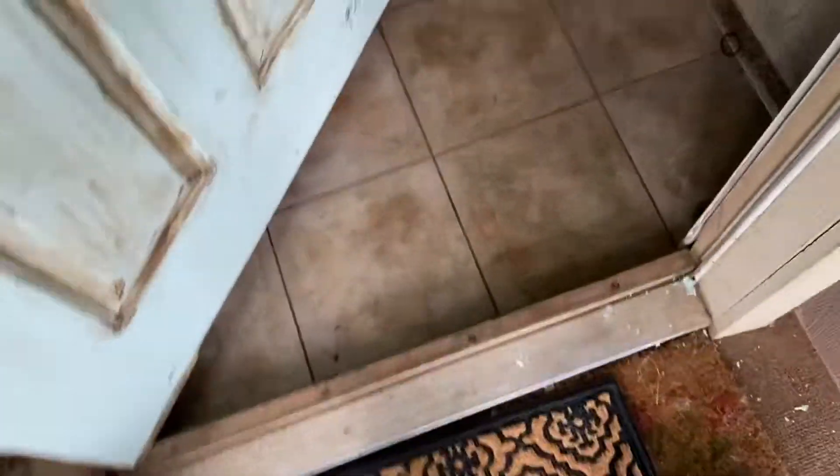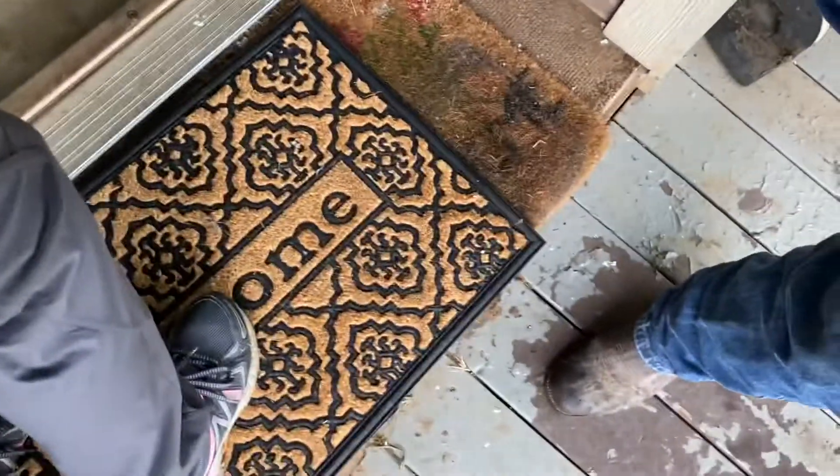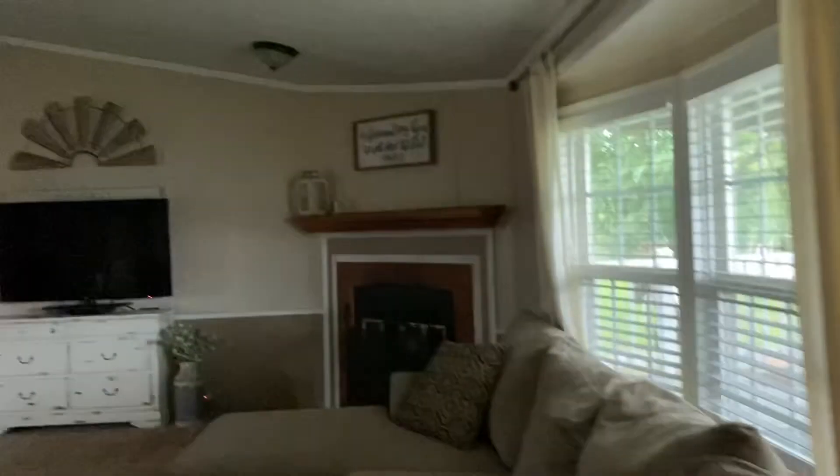Coming in the door, there's like a little step here. I'm going to take my shoes off — it's been raining. Find the lights. It smells good in here. Floor vents. Looks like there's a patched door there. Fireplace.